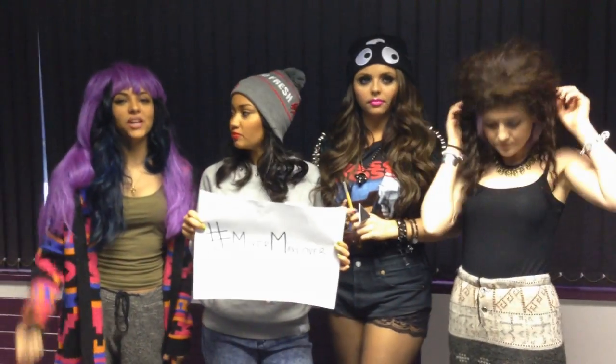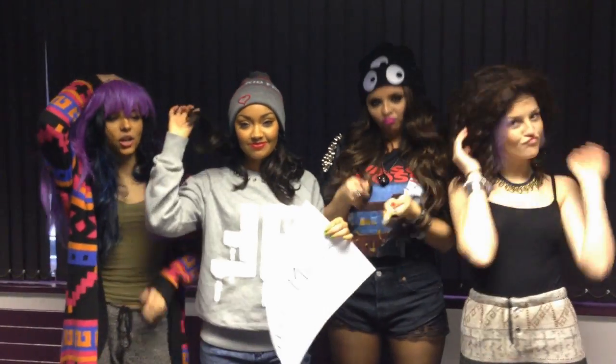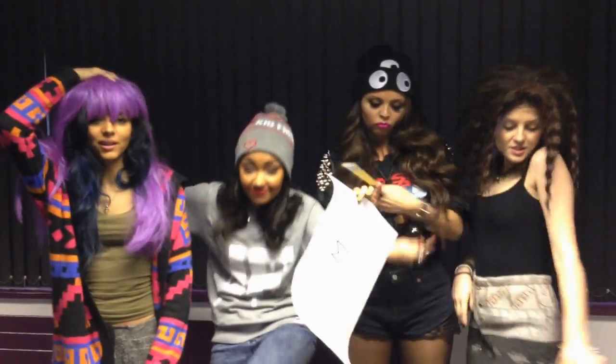Today's challenge is the Hashtag Mixers Makeover. What we want you to do is show us your best Little Mix look — the hair, the clothes, the shoes, the lot.